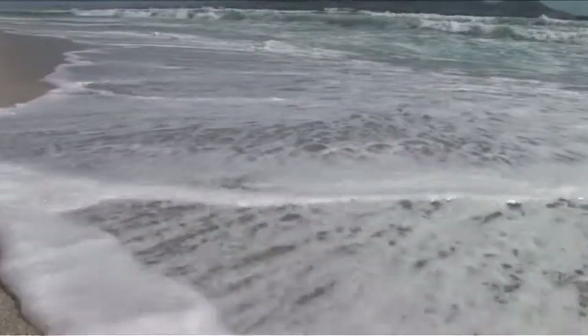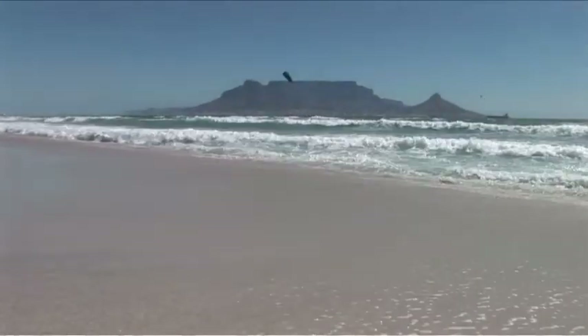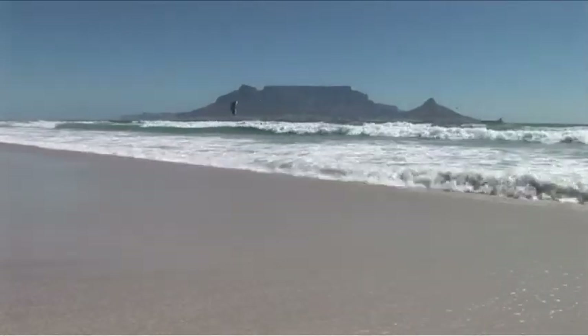Cape Town is certainly for me one of the most spectacular landfalls a sailor could ever make, and also one of the most spectacular places that you can visit on the planet.